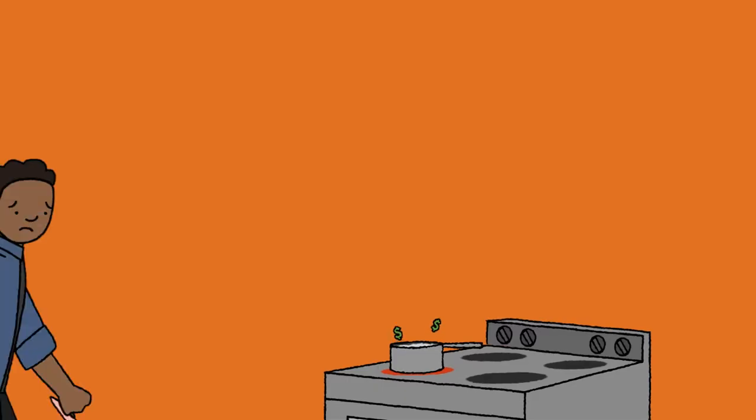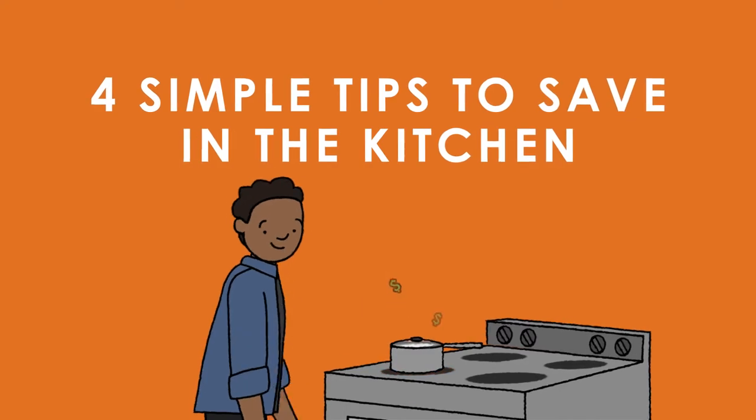Can you cook up instant savings in the kitchen? Let's find out. Today we're talking about ways to save money around the kitchen, using a few easy tips and tricks.